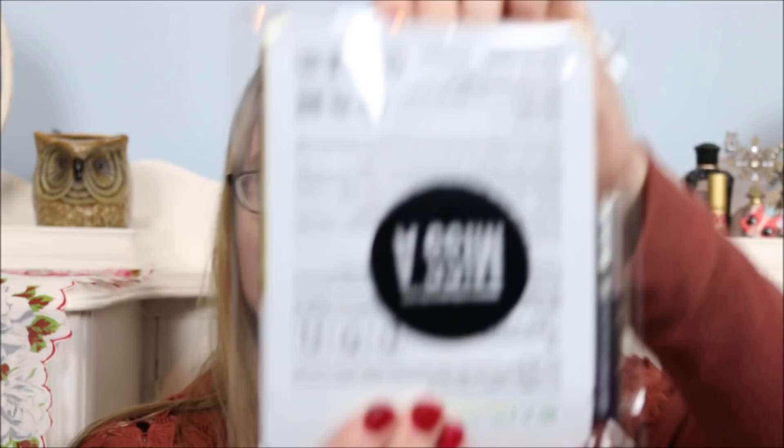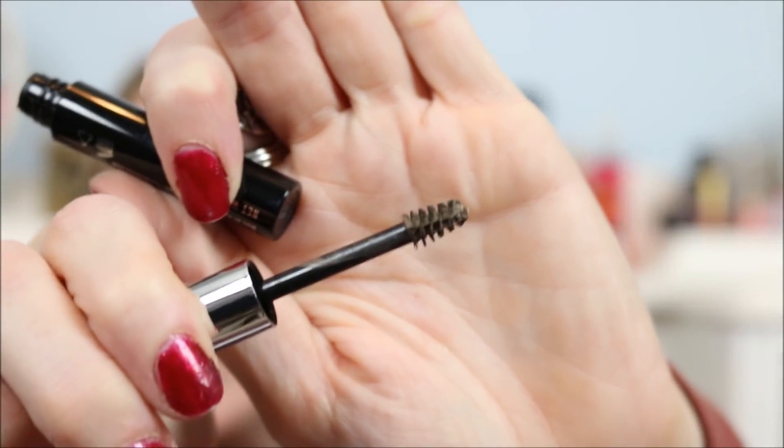I also ordered a couple of things that came in a separate package. The first was an AOA Studio — that's their makeup line — Go Brow Fiber eyebrow gel mascara in taupe. It is kind of small but again it was only a dollar. I got that to try out because I'm almost out of my current brow gel mascara.